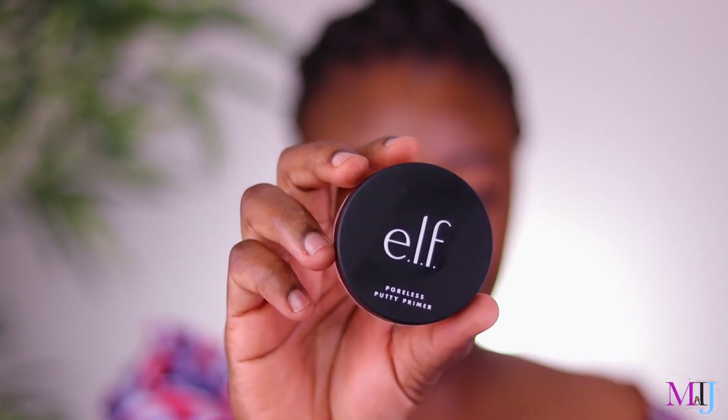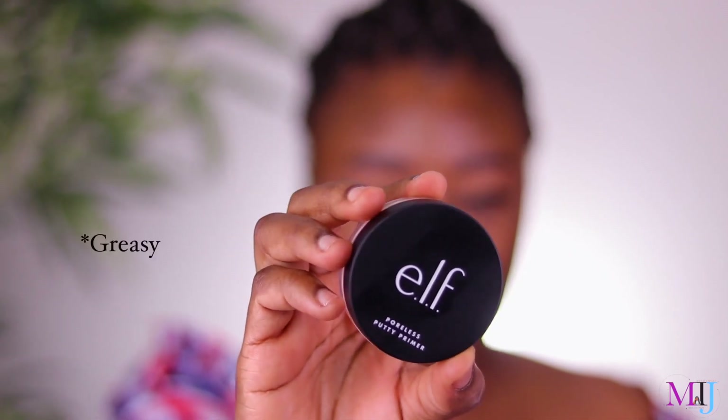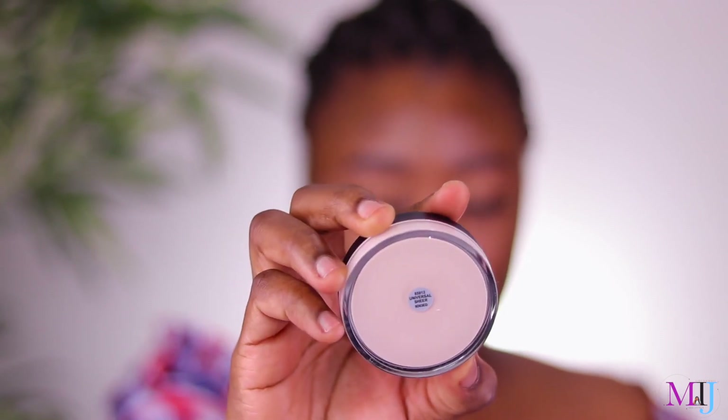Let me just give you guys a before look. As you can see, I've got a little bit of texture right here which has now been reducing — thank you, Jesus. I think it might be the new face wash I started using; it has tea tree oil in it. This used to be very, very raised, so it's now reduced. I do have pores — I'm sure you can see the holes in my face. They said apply a thin, even amount to moisturized skin prior to makeup, and allow to set for 30 seconds before applying foundation.